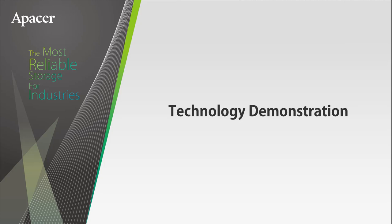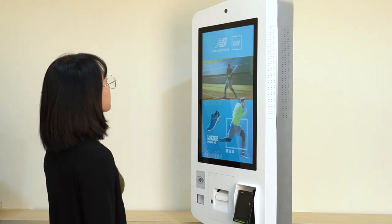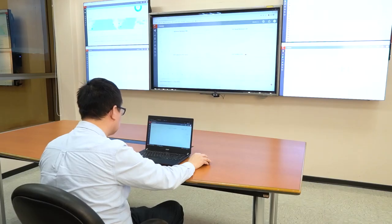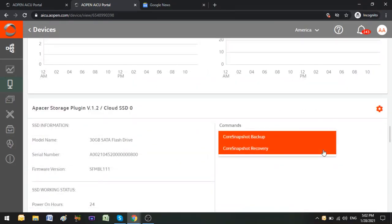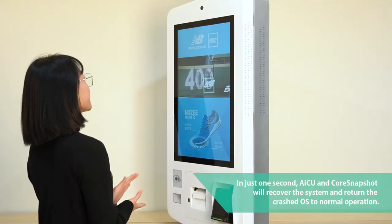Shortly after, AOPEN invited Apacer to their Taipei offices for a technology demonstration. First, an advertising display was shown functioning normally. Unfortunately, the system crashed and displayed a blue screen of death. Alerted by an automatic notification, the system administrator sprang into action. He had previously performed an SSD backup using Apacer's Core Snapshot inside AOPEN's AICU. He quickly triggered a recovery operation in Core Snapshot, and moments later the advertising display returned to full functionality.